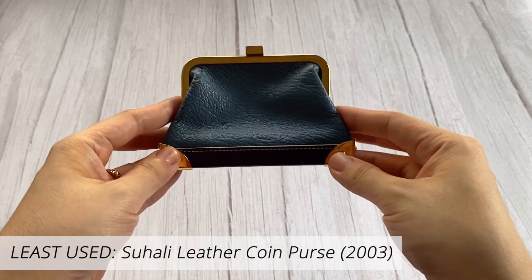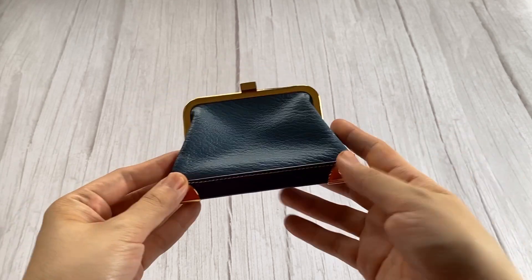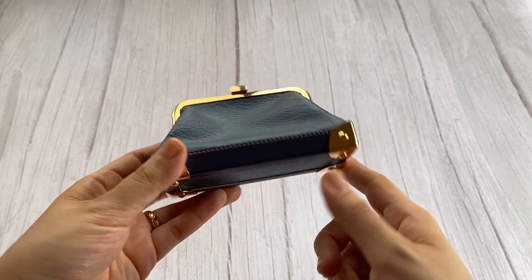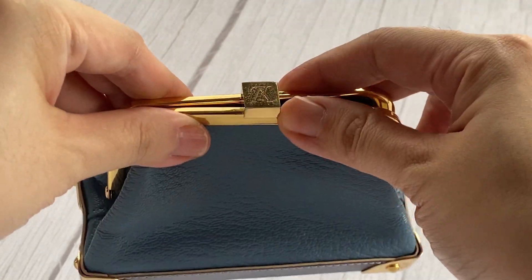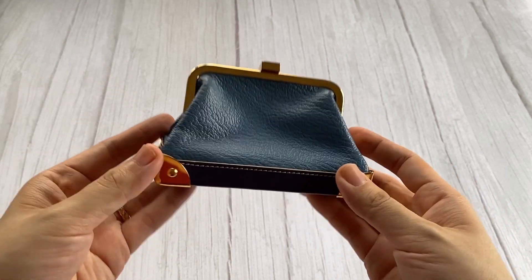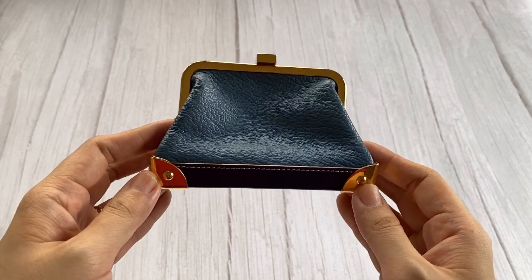My third and last least used Louis Vuitton item is this Zucali coin purse. I mainly bought this as a collector, I would have to admit. Given the price I got it for, I really just like having it in my collection. It honestly doesn't look like anything in the current collections. I love its trunk-like features here in the corners. I love the color — blue is my favorite. It also reminds me of the old lady coin purses of yesteryears, so I really love the design. It's very nostalgic, very special, and it simply called out to me. Still, I think it can serve as a good catch-all, but I've only used it a handful of times — one of my least used, but one of my most unique Louis Vuitton items.